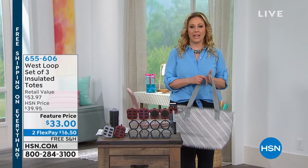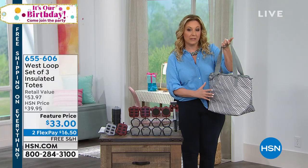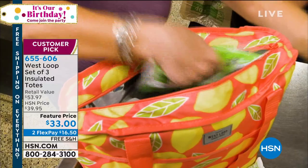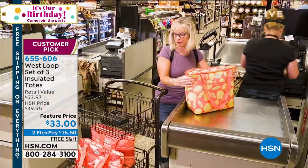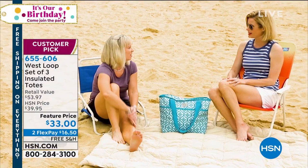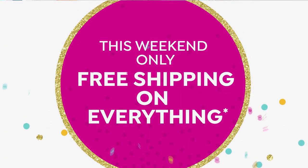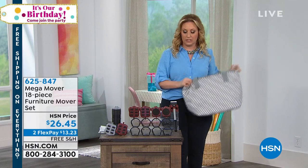Coming up in my show, you get a set of three insulated totes from West Loop. If you put your hot items or your cold items, they will stay that way for up to 23 hours. You're looking at the coral. How cute are those? Black, gray, purple, and teal. Huge customer picks. 17 reviews on hsn.com. Two flex pay, free shipping. If you own those, make sure you give us a call during the show. Featured price — I own these, I love them.